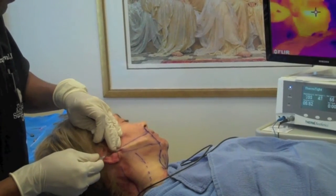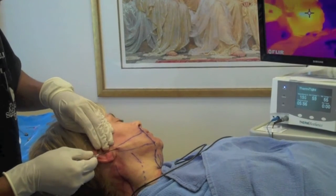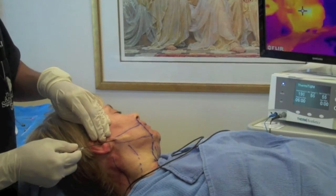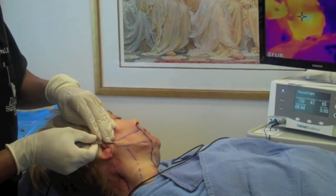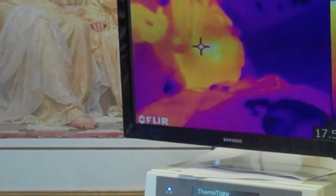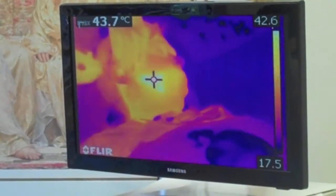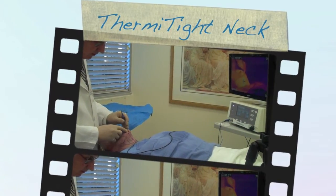The beauty of this technology is that the probe is able to measure internal temperature under the skin, while simultaneous monitoring of external skin temperature is performed with real-time feedback from an infrared camera system. The display demonstrates internal temperatures achieved, and the monitor depicts external temperatures based on the infrared camera that is constantly monitoring the patient. This gives the surgeon the ability to have two sources of feedback.